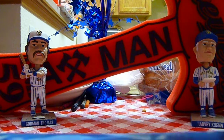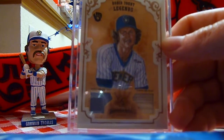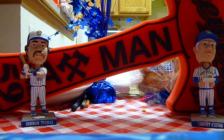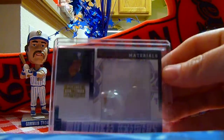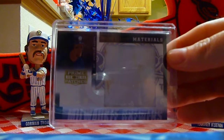Next up, we got my all-time favorite Brewer — a jersey and bat card out of Diamond Kings. We got this gigantic piece of jersey here. I don't know if you can see the schmutz stains on there. It's pretty cool. Geoff Jenkins.